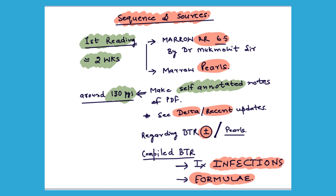Your target should be to make self-annotated notes of around 130 pages in these 2 weeks. For updates, you can refer to the delta or recent updates section of Mero — this is a must-do as there are a lot of updates coming in the treatment guidelines. Regarding BTR, it is surely not enough for PSM on its own; most of the points are already covered in the rapid revision or Pulse.